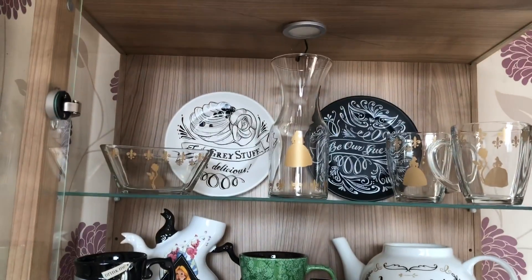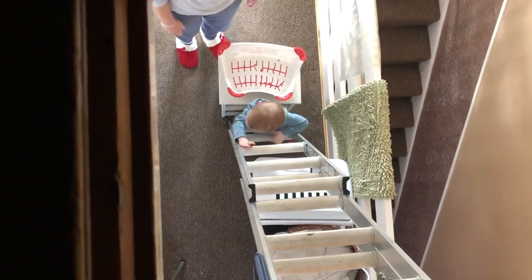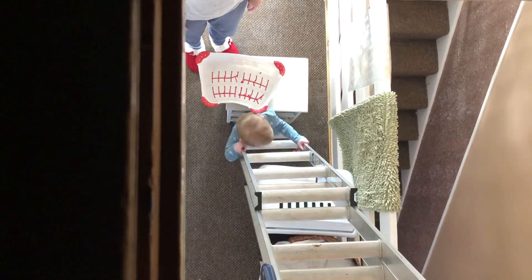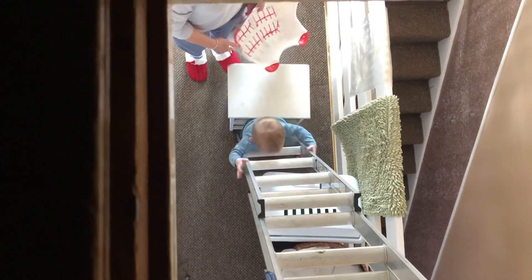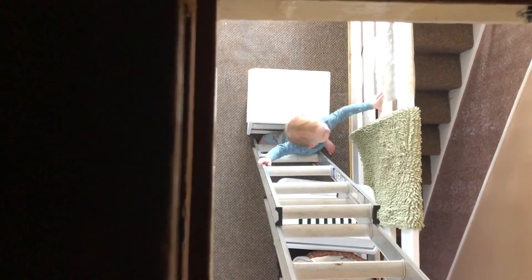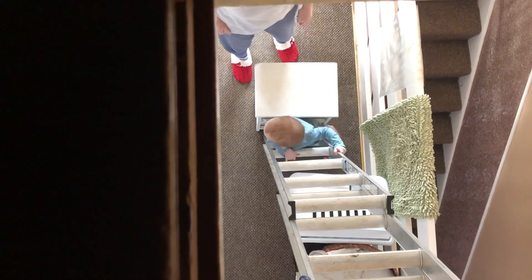This is my mum's attempt to stop Oliver climbing the ladder. She put a set of drawers at the bottom of the ladder but Oliver just moved it out of the way so he could try and climb. It usually works with most children!